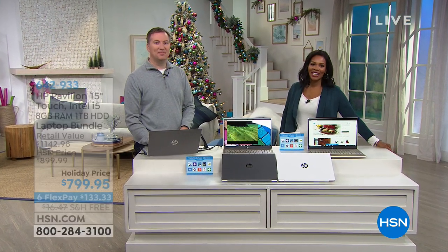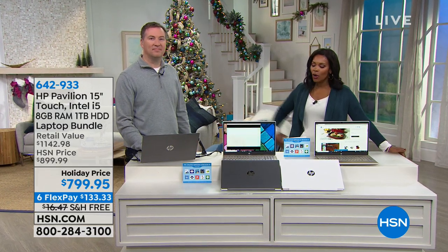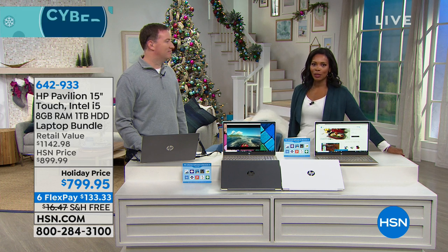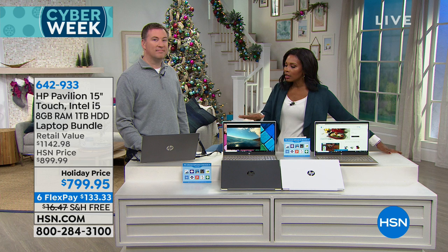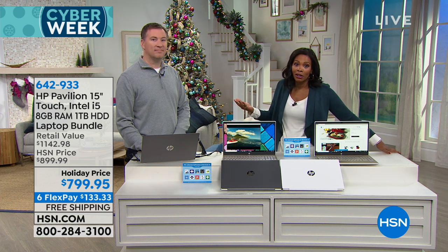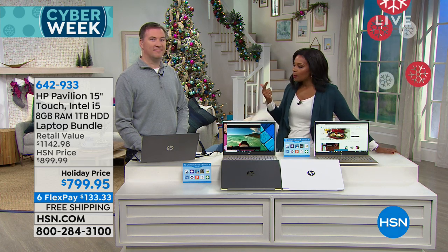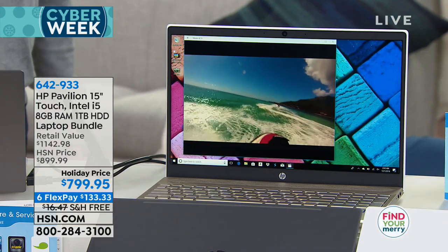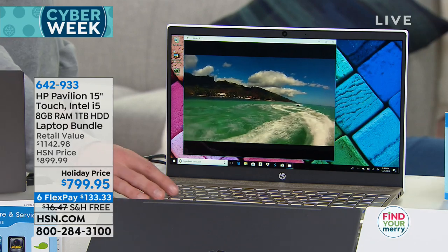You're watching HSN and we're glad you're here. Joe Harrison, our computer expert, is with us this entire hour. Because it's that time of year when we're looking for a new computer, maybe to upgrade from one we've had for eight or nine years, we want one that's fast, powerful, easy to use, and easy to carry around if it's going to be portable. A name that we know and trust — HP Pavilion — and that's what you see here.